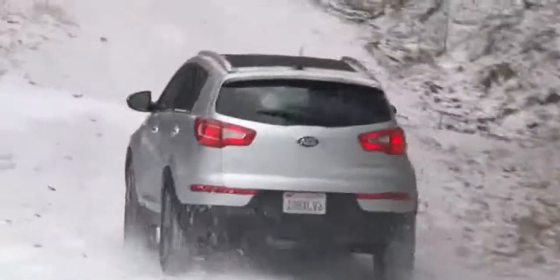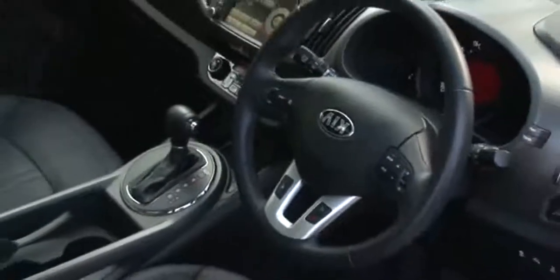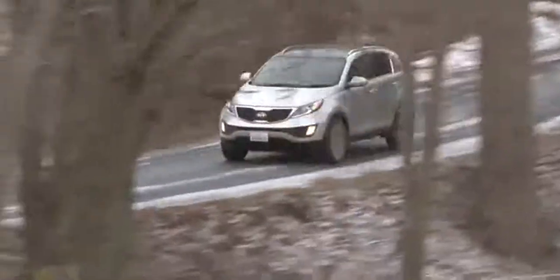A freshened Sportage should arrive later in 2013 with a complete redesign two to three years away. Sales languish far behind the class leaders, trailing even corporate siblings, mostly due to the fact that behind the glitzy looks is a mediocre vehicle.